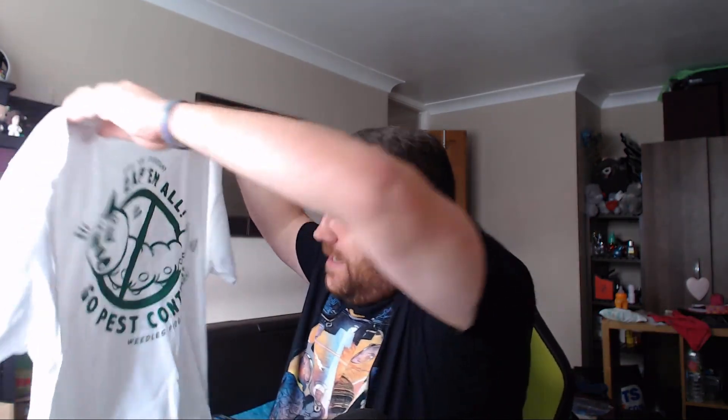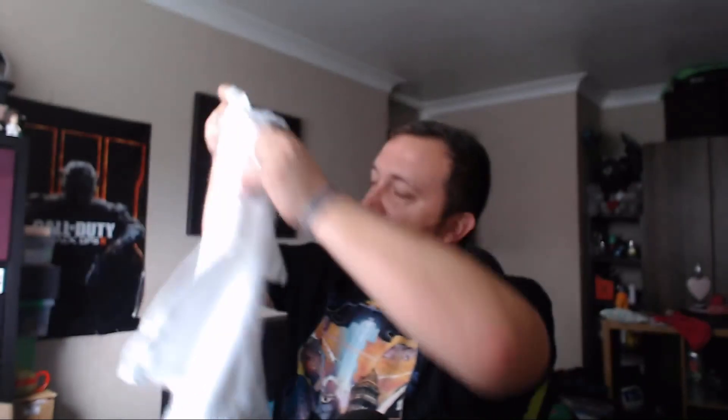We have a t-shirt. I hate white t-shirts — please stop sending me white t-shirts, I don't like them. So what does this say? 'Zap them all.' Well, to be honest, that's not disappointing. Sorry My Geek Box, but that t-shirt's a bit rubbish.